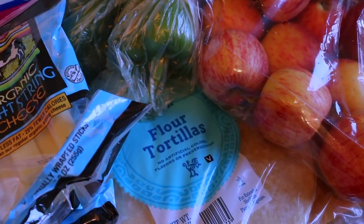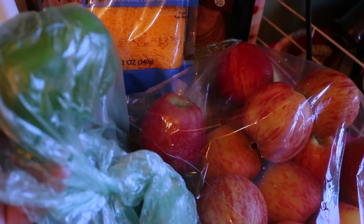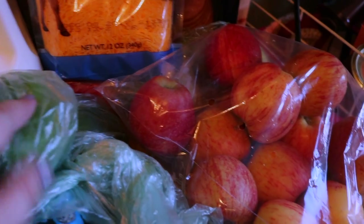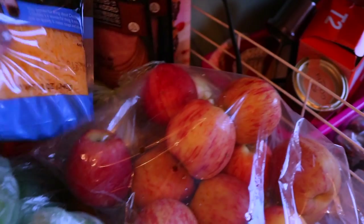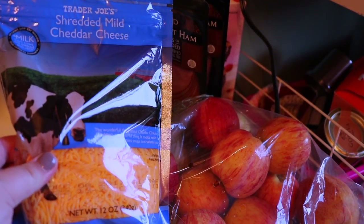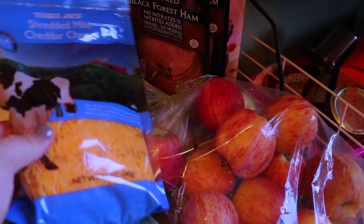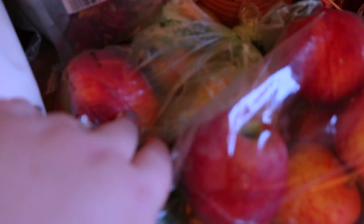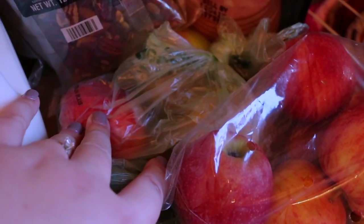We also do tacos quite frequently, and for our taco nights we grabbed a couple of green bell peppers. Joe also likes to have bell peppers in his eggs in the morning. We got some cheddar cheese to put on top of chili — we have some Trader Joe's chili in the pantry, so I think we're going to do that with avocado later this week. I grabbed four bigger apples because I want to do some caramel apples this week — I've never done them before.